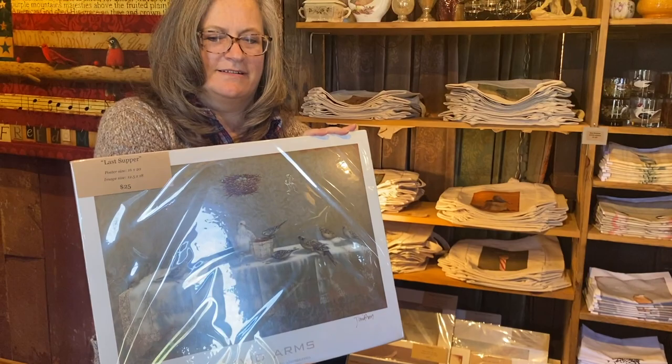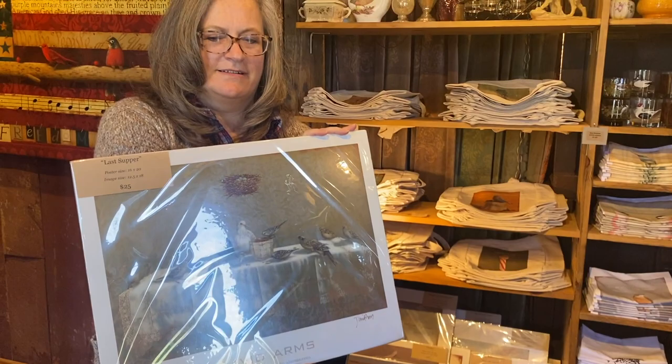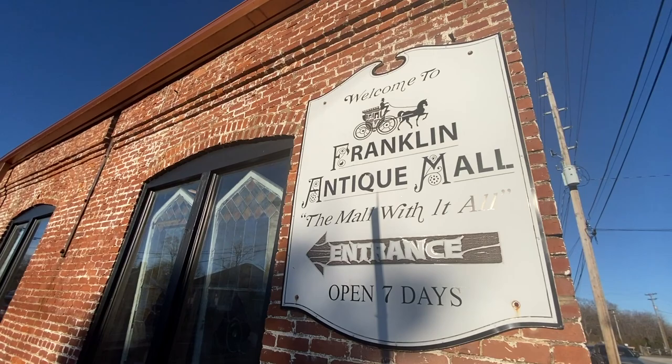'Would you like that for your birthday, Melanie? Melanie needs this one.' I do kind of need it. You guys see what it says? It's the Last Supper. Yes, it's super fun.